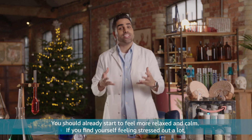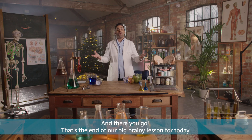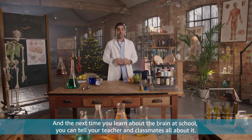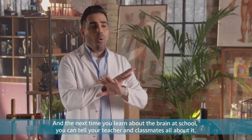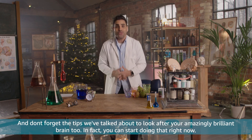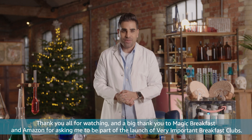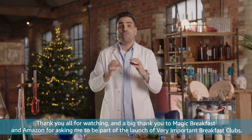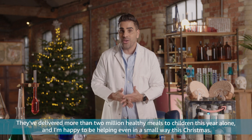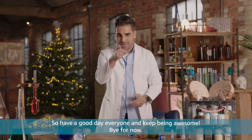If you find yourself feeling stressed out a lot, then definitely have a chat to a grown-up too. And there you go — that's the end of our big brainy lesson for today. I hope you're feeling a little bit cleverer now. And the next time you learn about the brain at school, you can tell your teacher and classmates all about it. Don't forget the tips we've talked about to look after your amazingly brilliant brain. Thank you all for watching, and a big thank you to Magic Breakfast and Amazon for asking me to be part of the launch of Very Important Breakfast Clubs. They've delivered more than 2 million healthy meals to children this year alone, and I'm happy to be helping even in a small way this Christmas. So have a good day everyone, and keep being awesome. Bye for now!